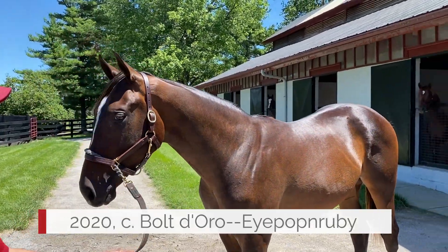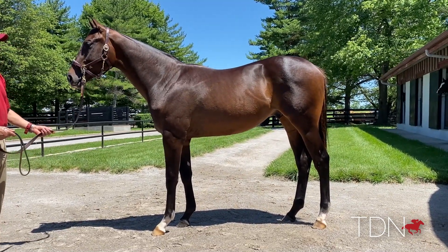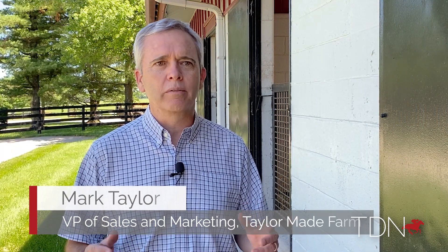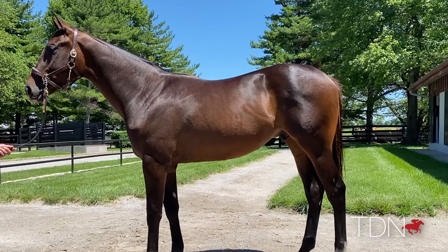This first colt is Bolt d'Oro out of a mare named I'm Poppin' Ruby. This horse is going to Saratoga — he's got all the classic things you really want going to Saratoga: big loose athletic walk, a lot of presence, very smart. He's got a lot of length, looks like he could run two turns, but he's got enough hip and hindquarter where he looks like he could be fast and early.